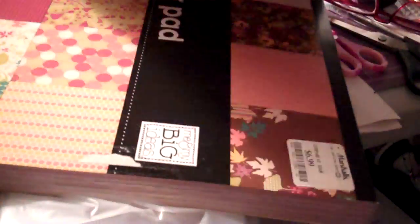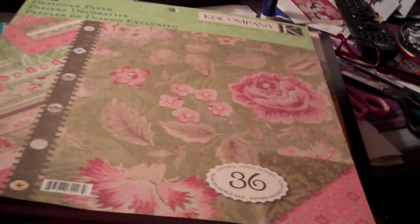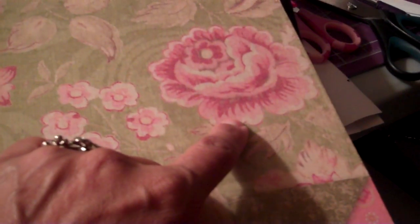Then I left that store and went over to Marshall's, which is very new out here where I stay — they just set one up. I got this pack of K&Company paper, and you know K&Company is so nice. Look at that little beautiful rose on there. Isn't that wonderful? This is some real nice paper, and it's probably an old stack because it wasn't very much.